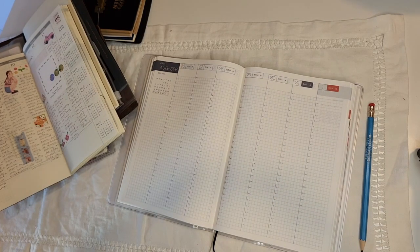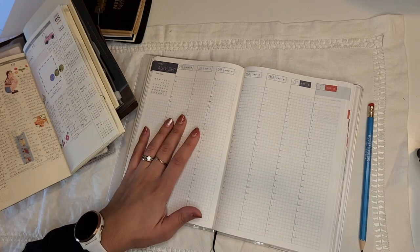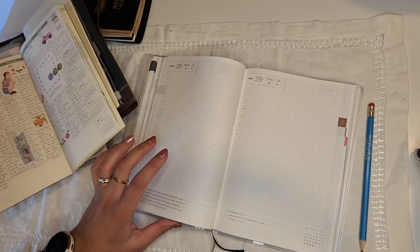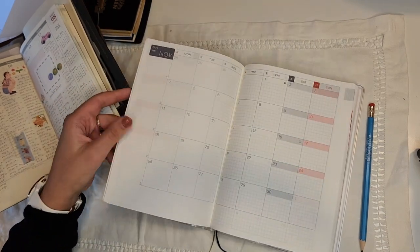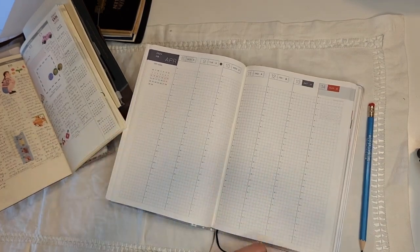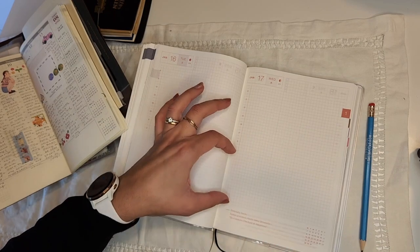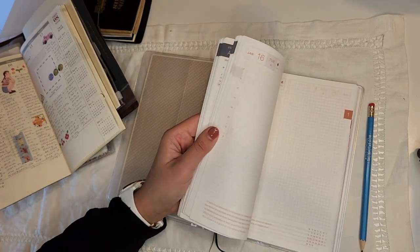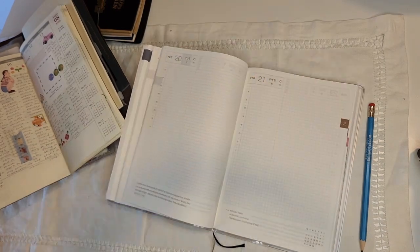My ideal routine with this planner is to take it from my office to my bedside table daily. I want to be able to journal before bed and then use it the next day for tasks. Every night I'd spend 10 minutes writing in it for my memory keeper, and at the end of every week on Sunday I'd decorate a new weekly. I'm much more likely to journal the brain dump section if the pages look neat and cute — that's just how I work, please don't come at me.